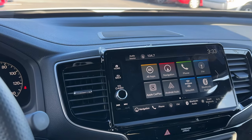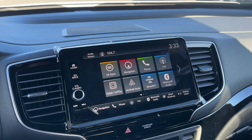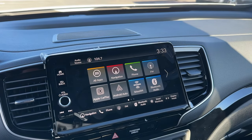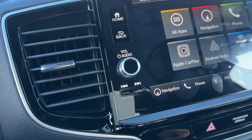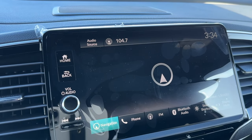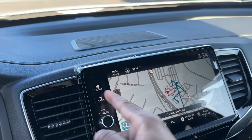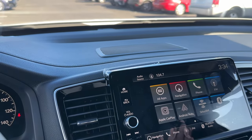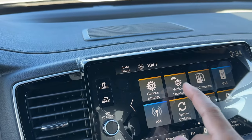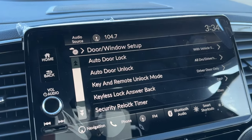Honda gives you a bigger 9-inch display now, which was a common complaint - that the screen was too small. It's not a tablet style; it's still built into the dash, so if you dislike floating tablet screens you'll love this. There are physical home, back, and volume buttons, and seek buttons are physical too. The built-in navigation is the same system that started in the Civic. Wireless Apple CarPlay and Android Auto are finally available on the Ridgeline, along with FM, satellite radio, and Bluetooth.